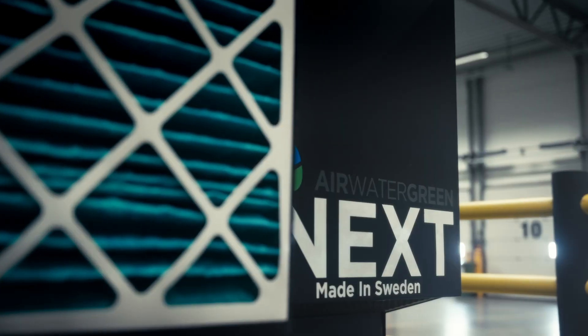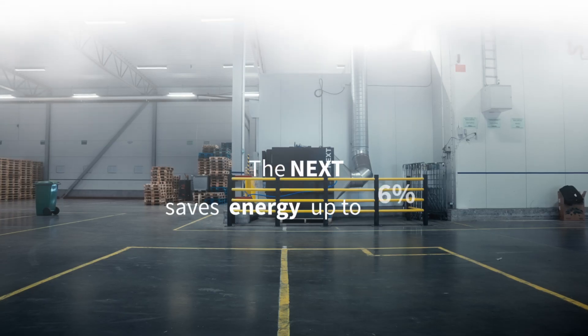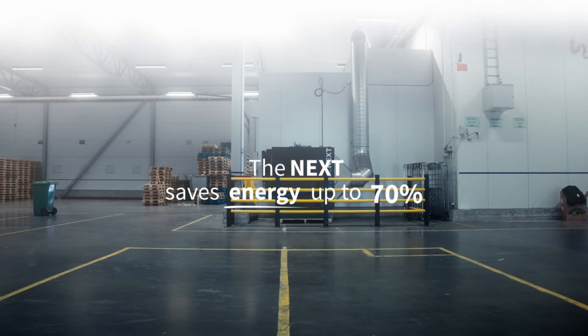Introducing NEXT, an intelligent and powerful dehumidifier that regulates moisture levels using a unique technology that halves energy consumption compared to traditional solutions.